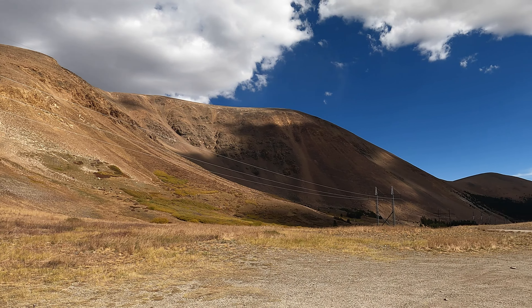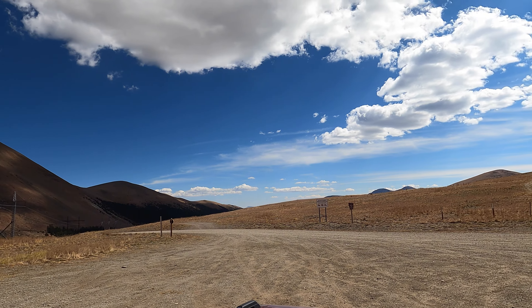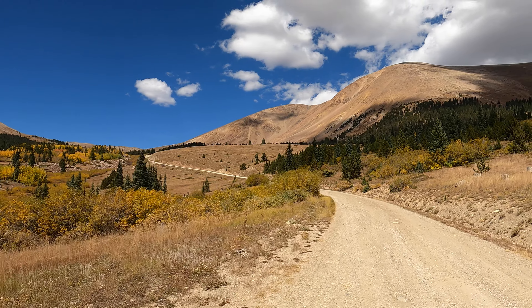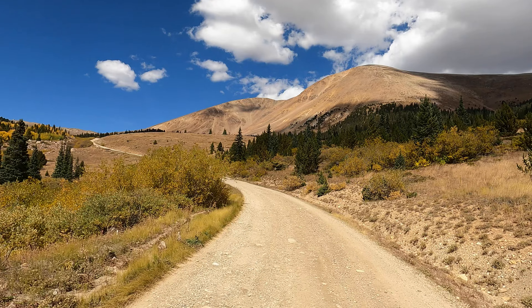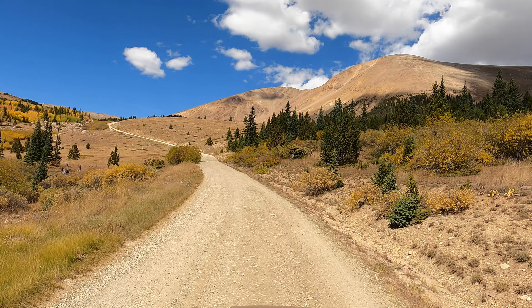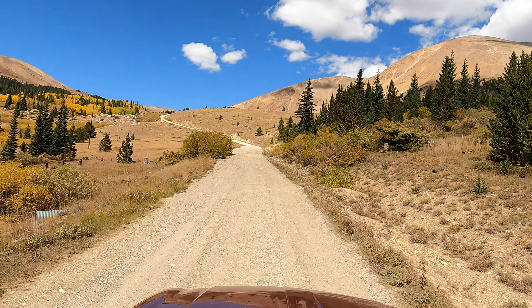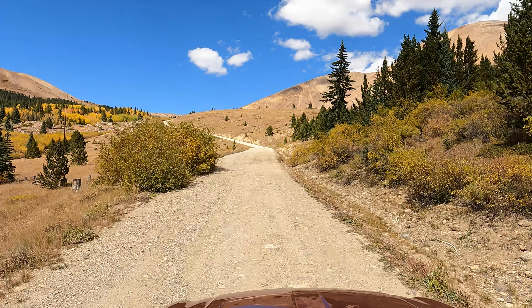Today we have a quick video showing one of the dispersed camping areas near Weston Pass in Colorado. We're between Leadville and Fairplay, about two and a half miles from the top of the Pass. Weston Pass Campground is a little over two miles down the road. Our video of Weston Pass Campground shows portions of the drive from US Highway 285 — if you're towing a trailer, that would be the side to come from. The Leadville side of the Pass is narrow and bumpy.